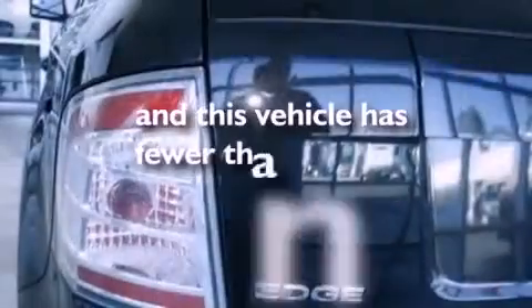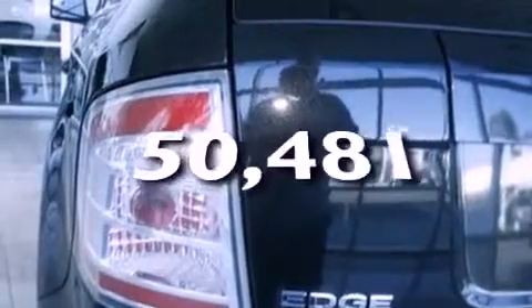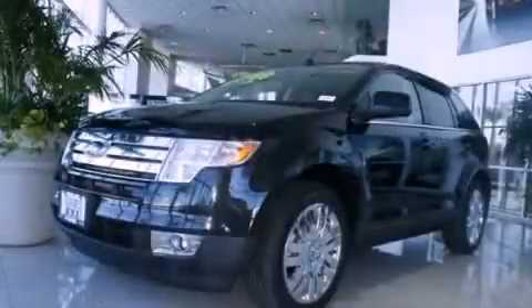This vehicle has less than 51,000 miles and is sure to sell fast. Call and arrange your test drive today.